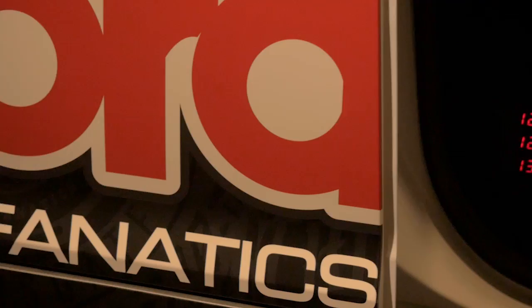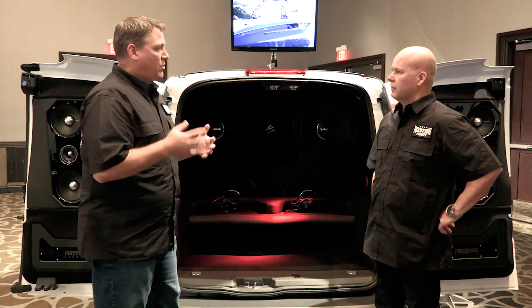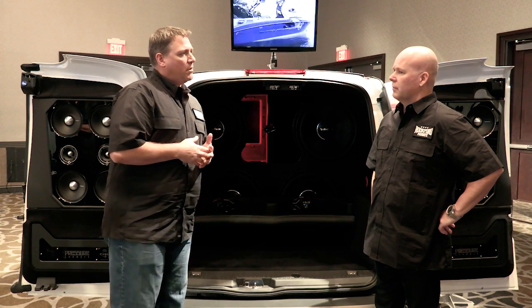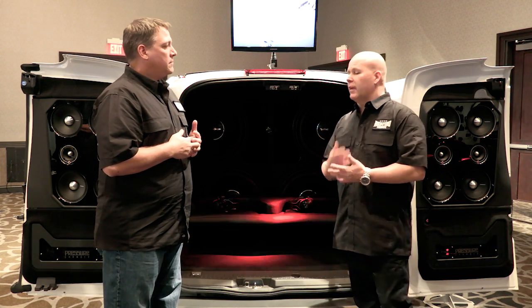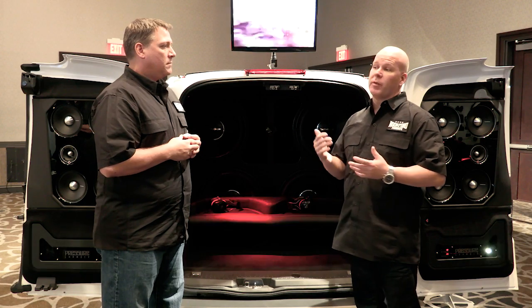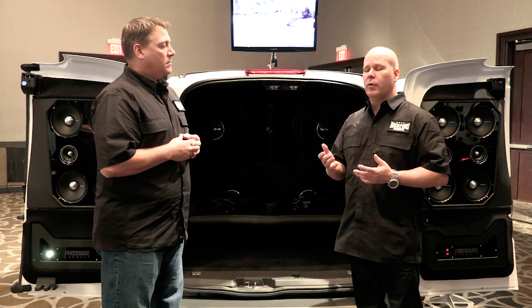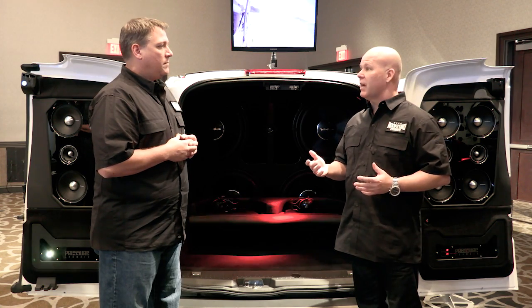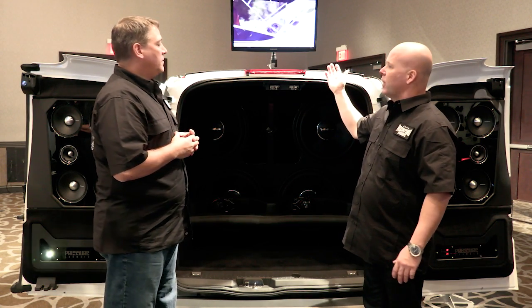So we've got those wired into a big ported enclosure. One of the unique design elements we added this time — something we learned from taking the other vans to a lot of events and getting input from consumers and people working the vehicles — is that everyone always wanted to know what the people inside look like during the demo. So we added an outside monitor so everyone could see what's happening on the inside.